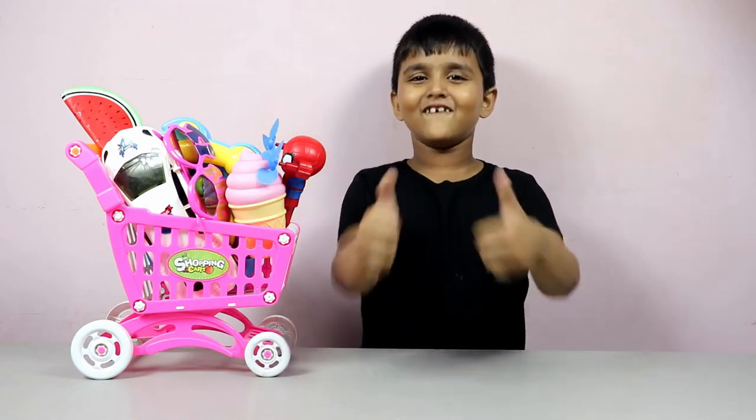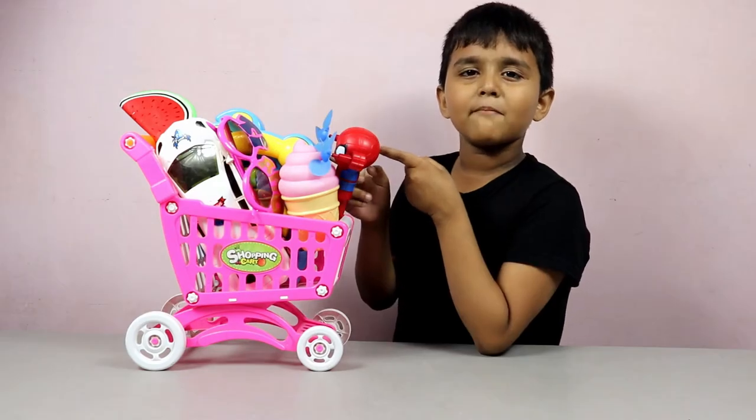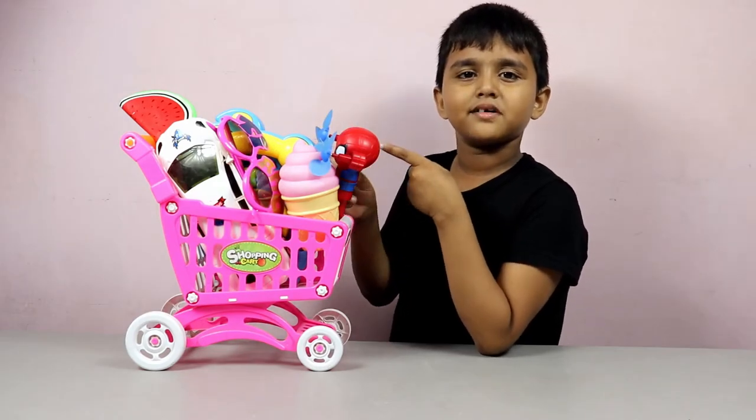Hi guys, welcome to my channel. I have a lot of star bull toys. Let's start.